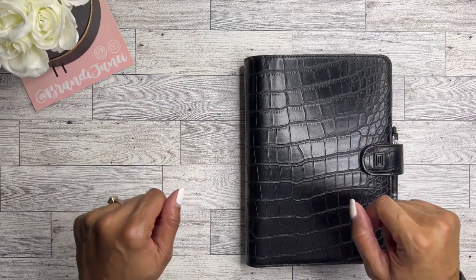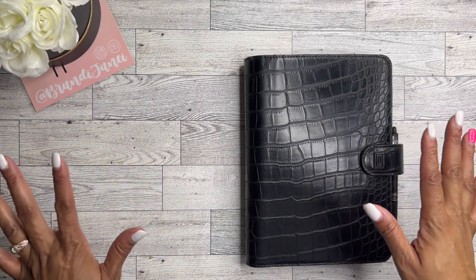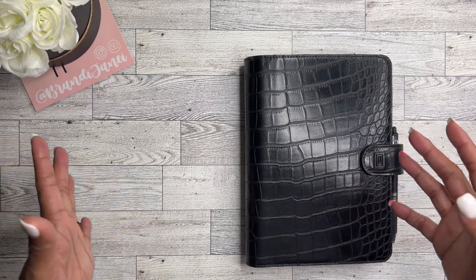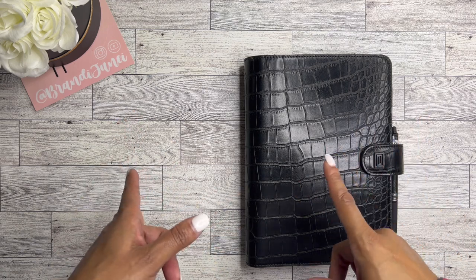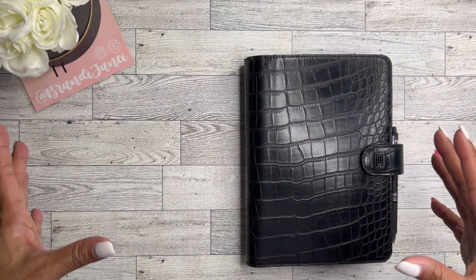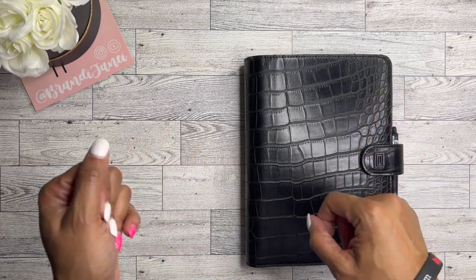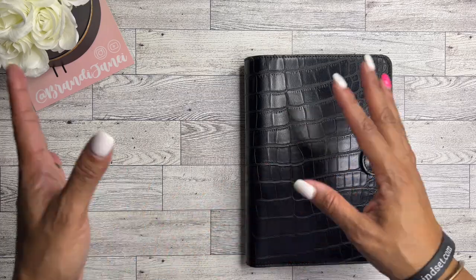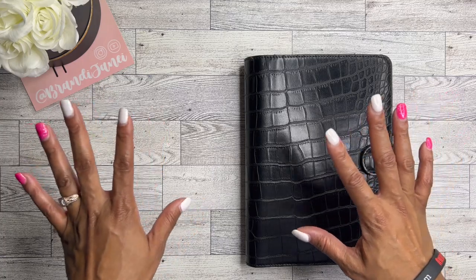Hey guys, it's Brandi Janae. Thank you so much for tuning into my channel today. In today's video I'm going to be doing something a little bit different this week — I'm going to set up my budget planner with you. Welcome if you're new, welcome back if you're returning. On this channel we do planning, planner-related things, hauls, reviews, etc., as well as some beginner budgeting.